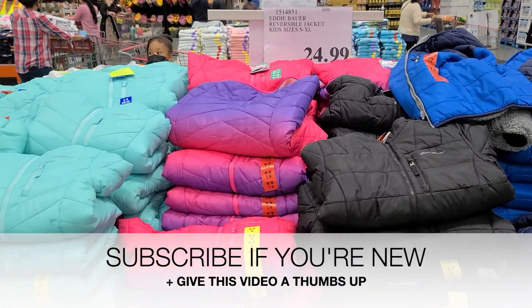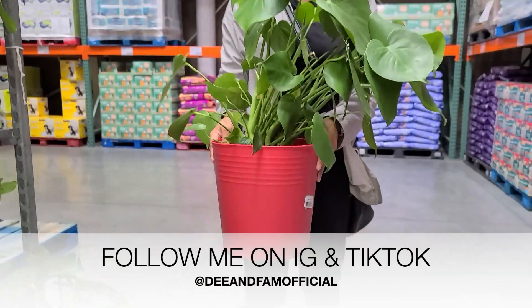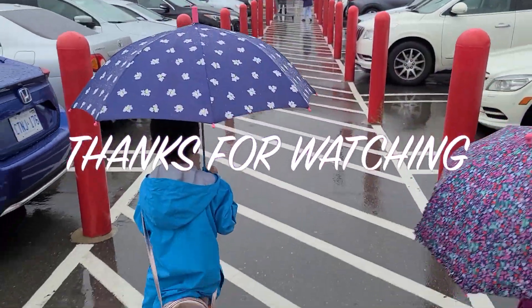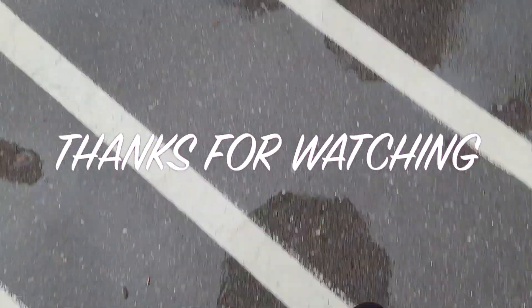We've officially made it to the end of the video, you guys! If you're new here, I'd love for you to subscribe and give this video a thumbs up. Don't forget to turn on your notifications so you don't miss out on any videos coming up next on my channel. Follow me on Instagram and TikTok. Thank you guys so much for watching and I'll see you guys in my next video.